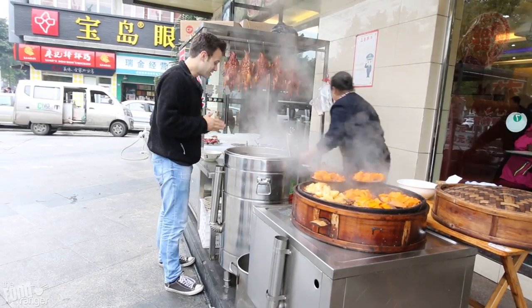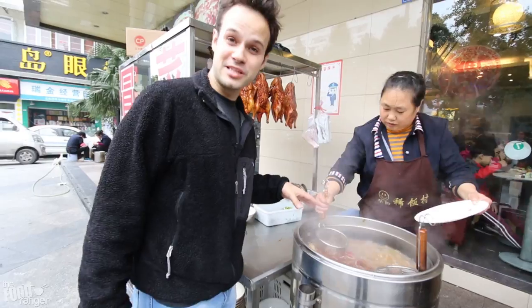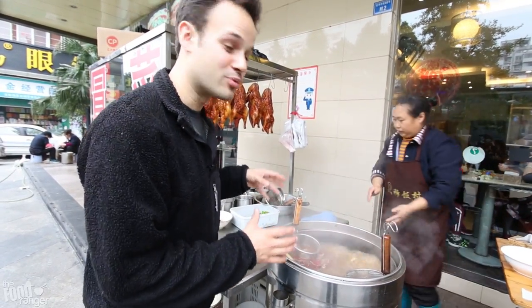I'm super hungry for this, I'm so excited. So this is the duck — they're going to boil it in a super spicy broth.